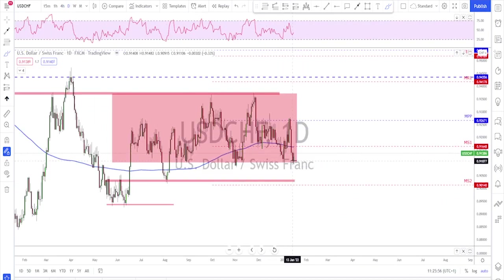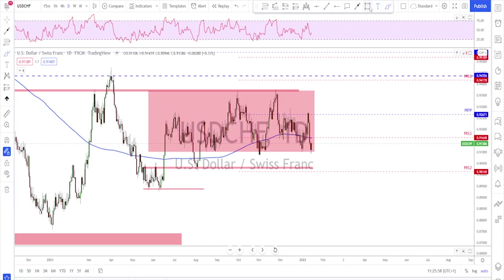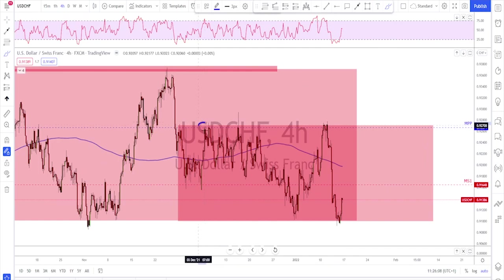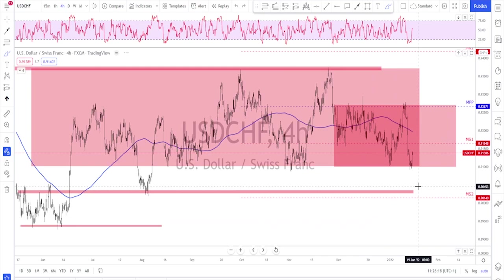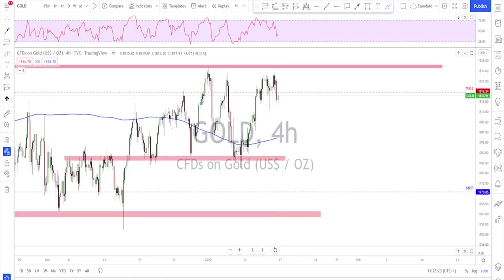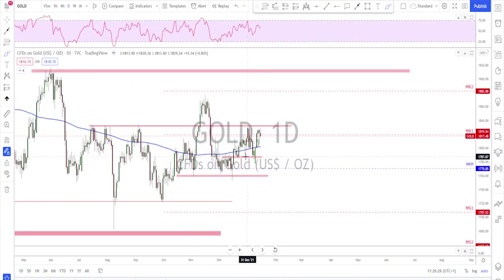USD/CHF is at the bottom of the range again. We have a smaller range inside the bigger range at the moment. On the four-hour time frame, the best plan is to keep selling the highs and buying the lows here, waiting for a breakout. There is nothing else to do — just trade the edges of this smaller range or wait for the breakout.